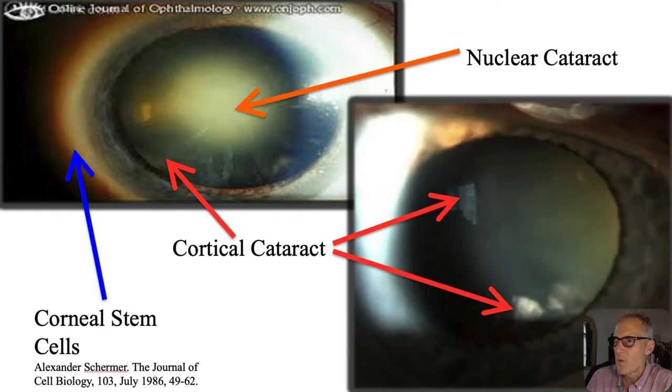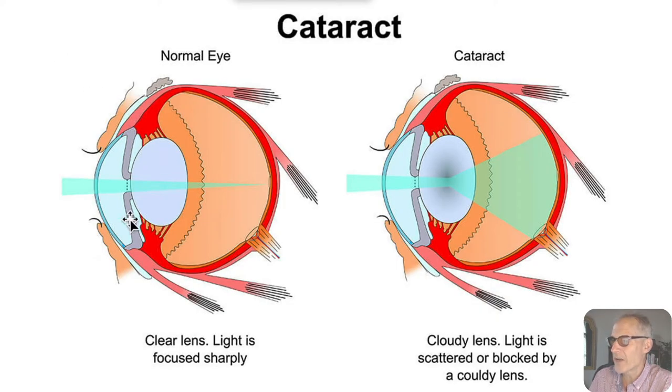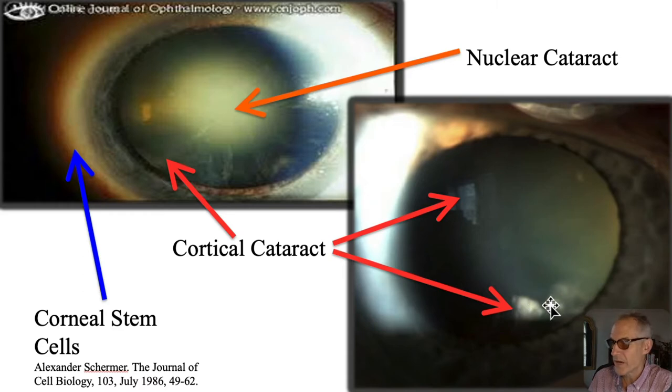Now moving on to the cortical cataract, also called a supranuclear cataract — I call it the Alzheimer's cataract. Here's a nuclear one affecting central vision. The problem with the cortical cataract is it's in the periphery and does not affect the focal plane. When your cataract is out in the periphery, the light impinging on the fovea is not impacted. So your eye doctor doesn't really give a darn about these — they'll observe them but won't do anything more.